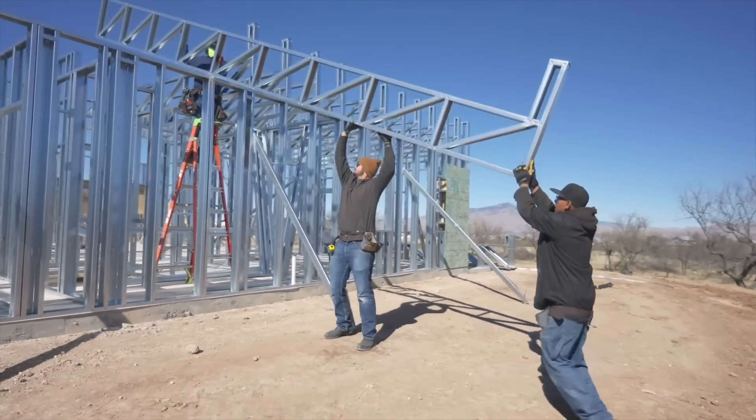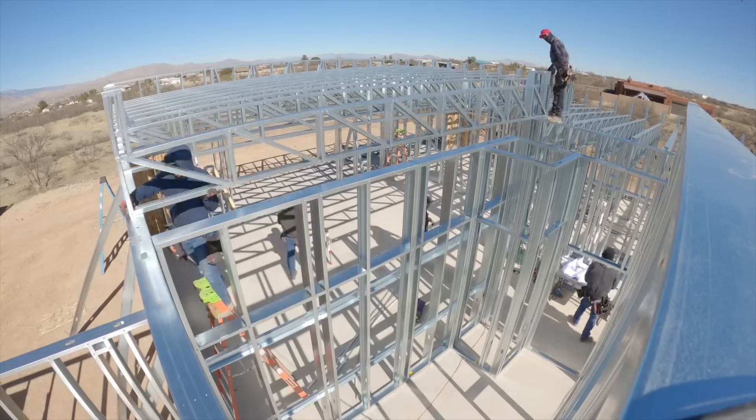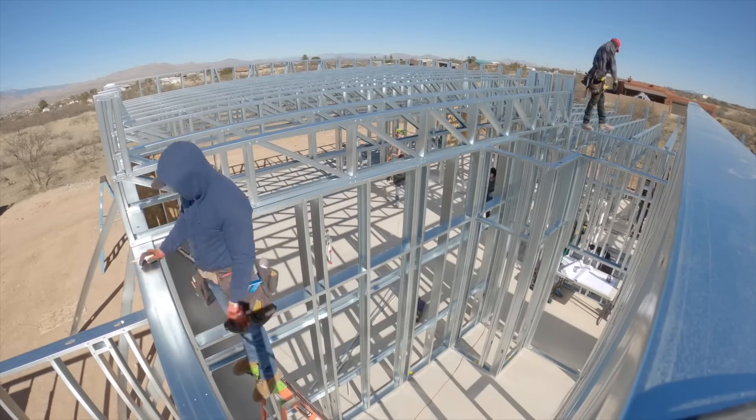I think the United States is ripe for the picking when it comes to moving ahead with technological advancements in metal framing. I think we're right on the forefront of it in the residential field. Commercial uses it a lot, but I think residential is really going to start picking up.